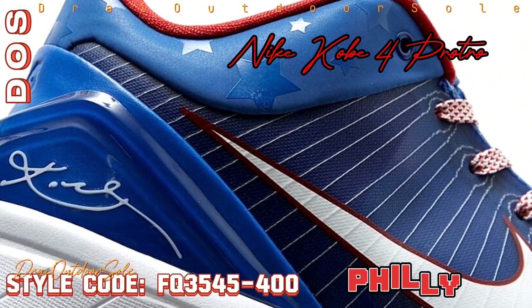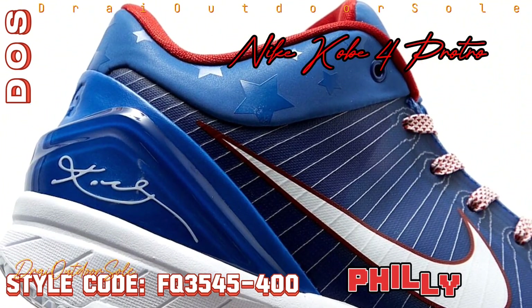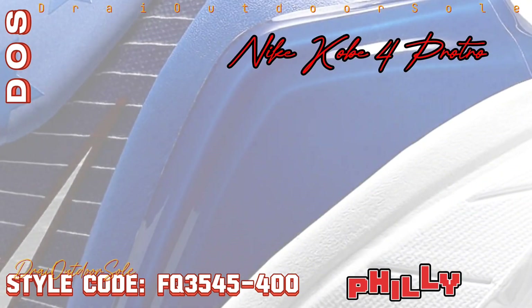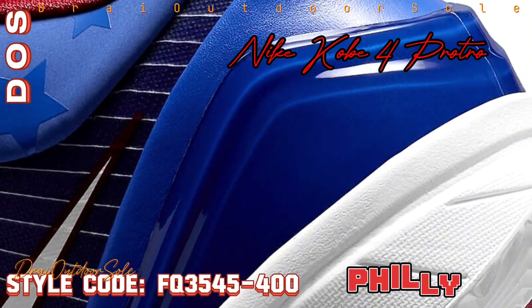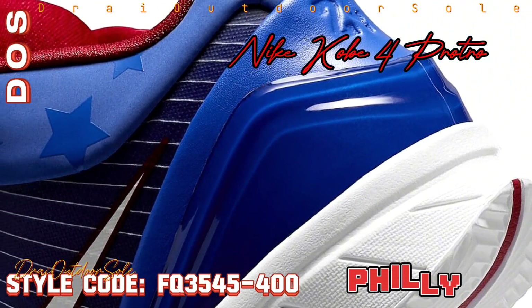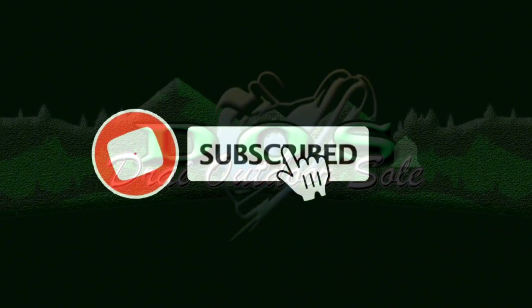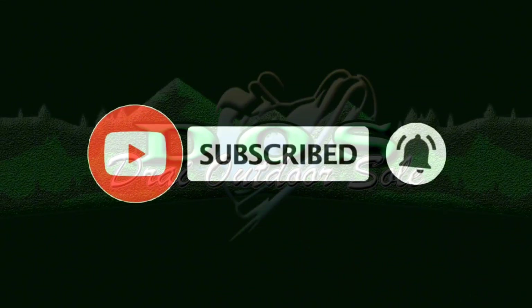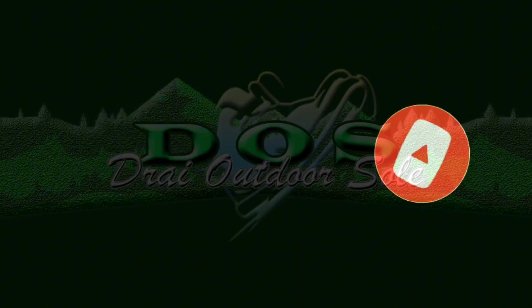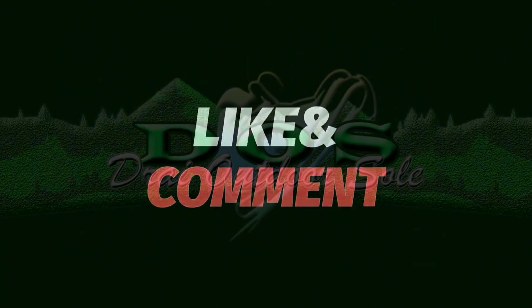On April 20th, 2024, look for the Nike Kobe 4 ProTro Philly in a few Nike basketball stores and on Nike.com. This unique design has a suggested retail price of $190 US dollars.